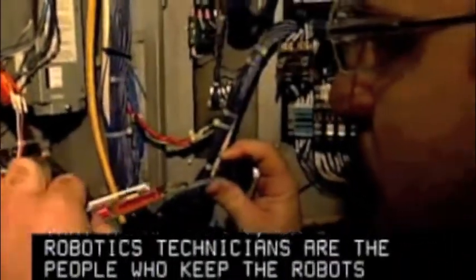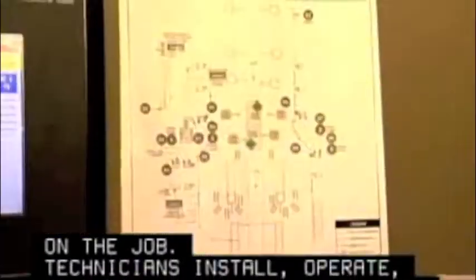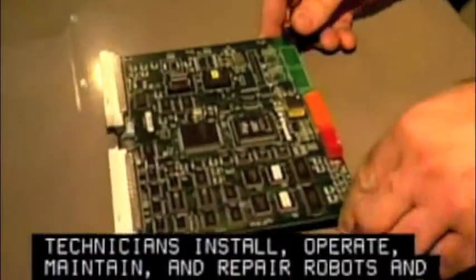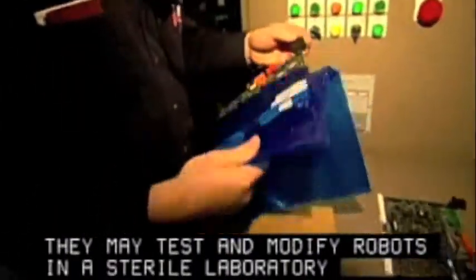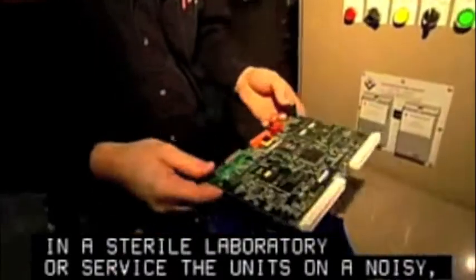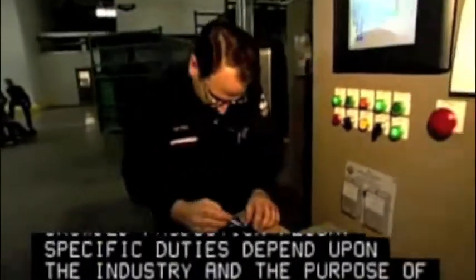Robotics technicians are the people who keep the robots on the job. Technicians install, operate, maintain and repair robots and automated production systems. They may test and modify robots in a sterile laboratory or service the units on a noisy, crowded production floor. Specific duties depend upon the industry and the purpose of the robot.